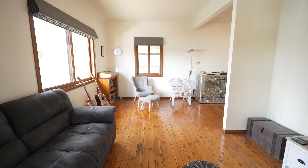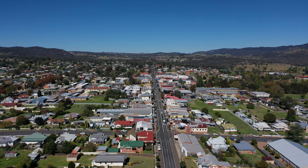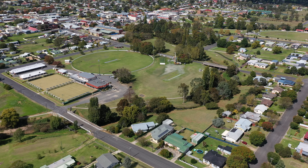Do you need your first home or your investment property in Tenterfield that's well located to your park, schools, and your CBD? Well, have a look through 65 Molesworth Street.